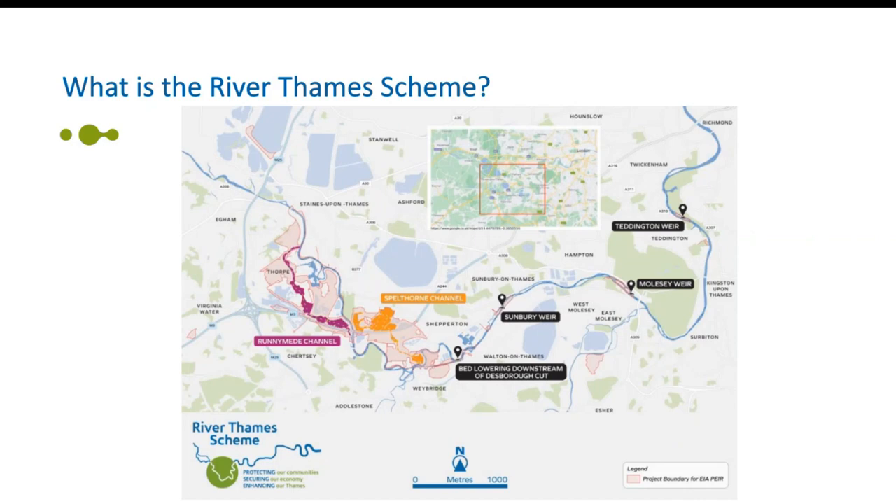So what is the River Thames scheme? The River Thames scheme will reduce the risk of flooding while unlocking the economic, health and environmental benefits of the river between Egham and Teddington, responding to the dual challenges of climate change and nature recovery.